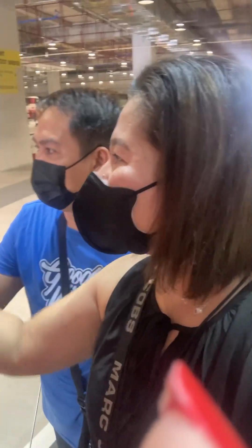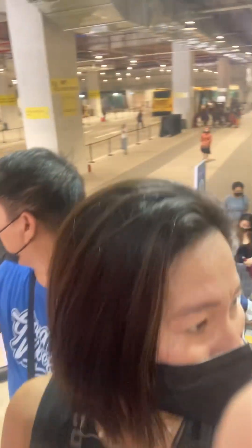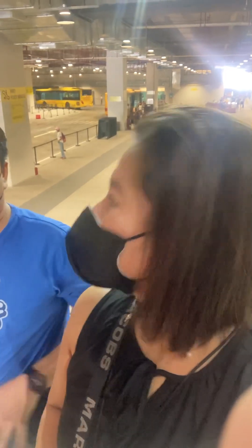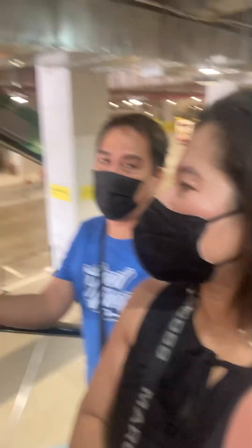Are you looking at that? I think it's going to be on the front of the Ayala. It's like a Continental Hotel. It's going to be on the front of the Ayala.